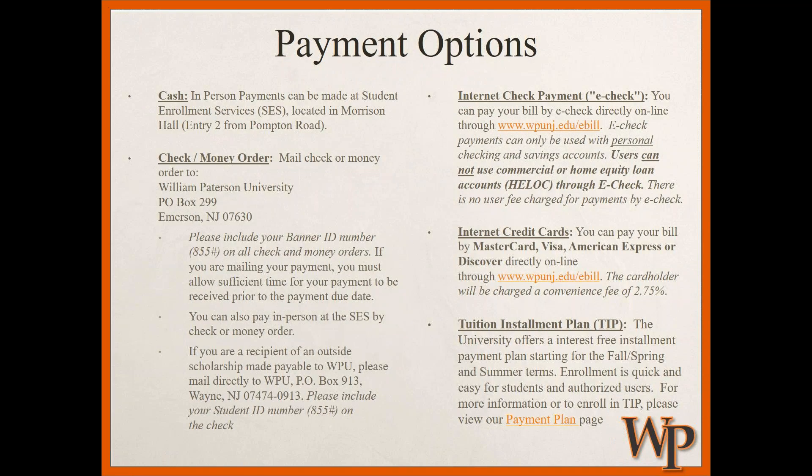For payment options, there is helpful information on the Student Enrollment Services website. You can make a tuition payment in person at Morrison Hall — which houses graduate admissions, undergraduate admissions, financial aid, student enrollment services, and the registrar's office — where they accept check and money order payments. You can also make an e-payment online via e-check, pay by credit card, or enroll in a tuition installment plan that breaks the semester cost into several smaller payments instead of one large sum.